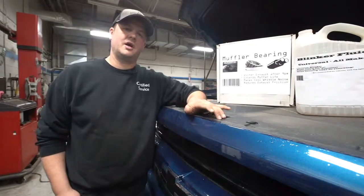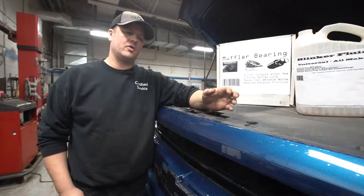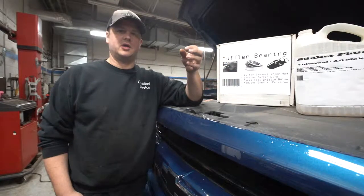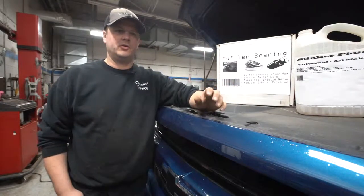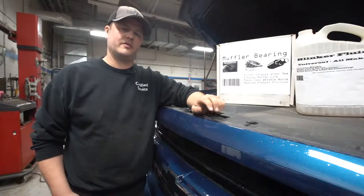There are a couple different types of blinker fluid, so it's something to be aware of when you go to shop for it. Some vehicles have clear bulbs and some have amber bulbs, so when selecting your blinker fluid you'll need to make sure you're getting either amber or clear. If you swap the two, you could have a different color signal light flashing, so you definitely don't want that.